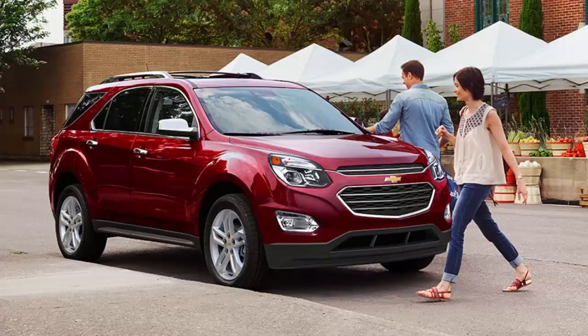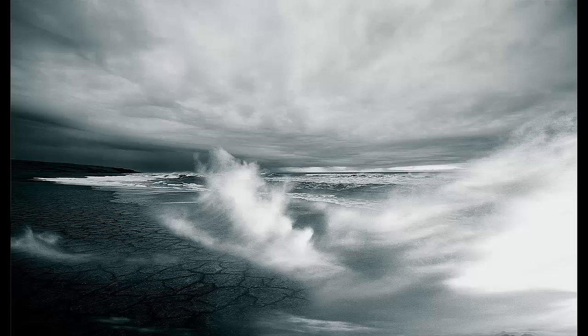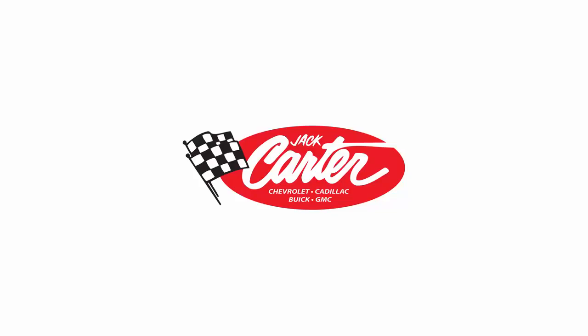Plus, we secured a reduced finance rate with our banking partners so you get amazing payments. The perfect storm! Jack Carter's Chevrolet Cadillac Buick GMC's No Hail Sale. You're welcome.